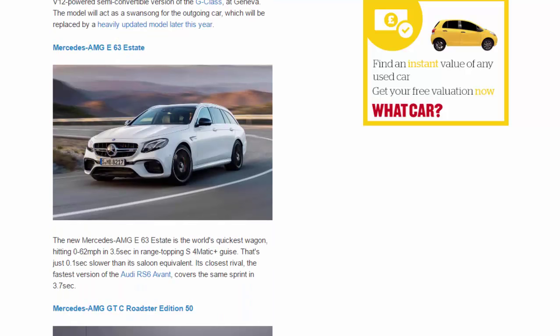Mercedes-AMG E63 Estate. The new Mercedes-AMG E63 Estate is the world's quickest wagon, hitting 0-62 mph in 3.5 seconds in range-topping S 4MATIC guise. That's just 0.1 seconds slower than its saloon equivalent. Its closest rival, the fastest version of the Audi RS6 Avant, covers the same sprint in 3.7 seconds.